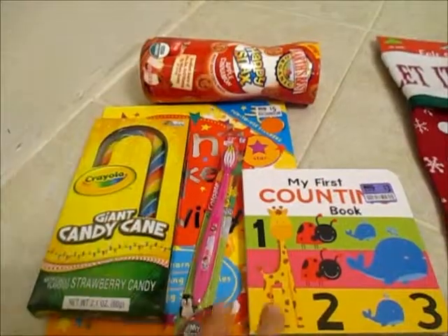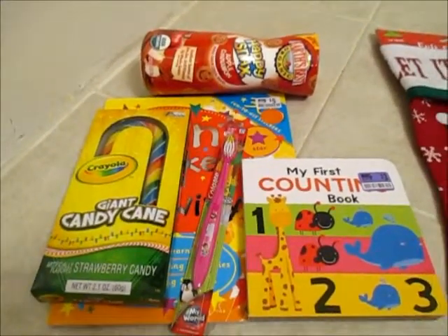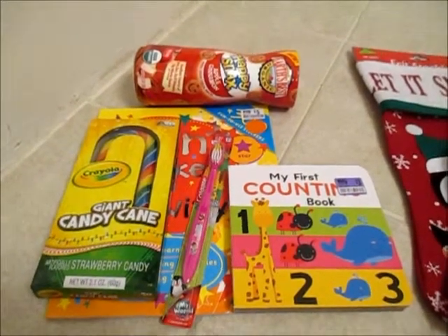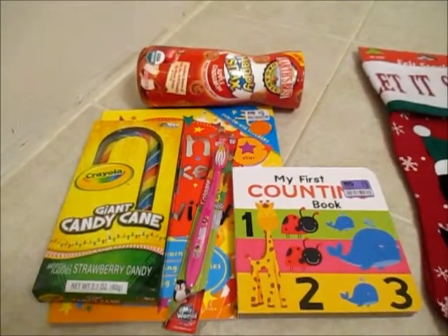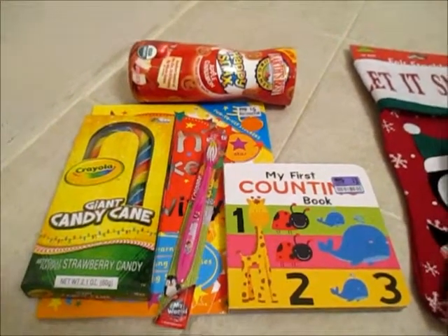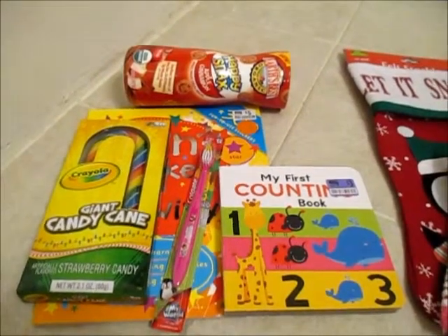She has big feet — she's like a size 8. The rest of these stocking stuffers are from Big Lots. We have a Big Lots nearby that is going out of business. They can't afford the lease for the building, so they have to leave, and everything is 20% off.